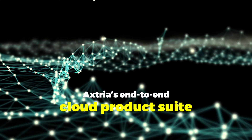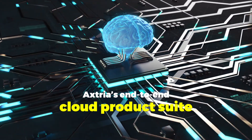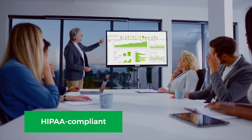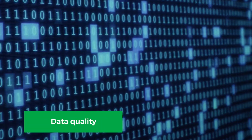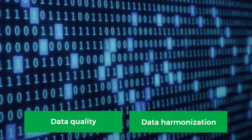Axtria's end-to-end cloud product suite implemented an integrated patient information hub for the biotech company. The HIPAA-compliant patient information environment served as a one-stop shop for all data-to-insights-to-operations requirements. The anonymized data was thoroughly checked for quality and restructured for sophisticated analytical activities.